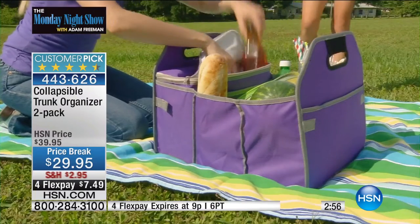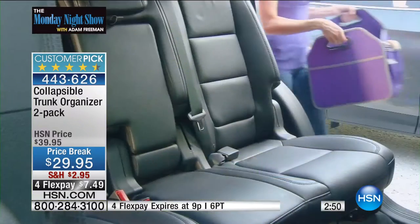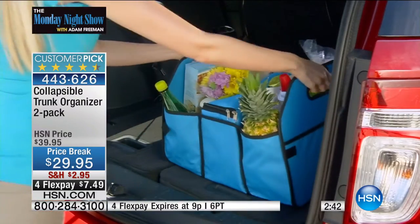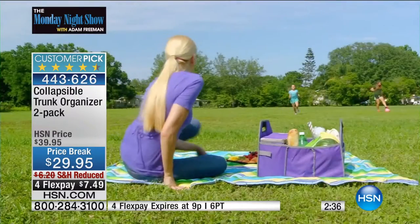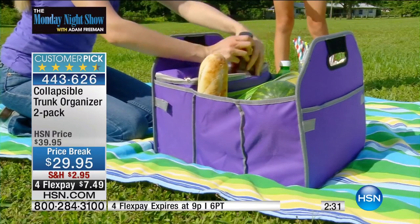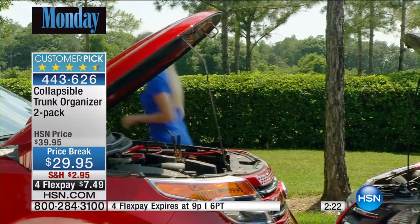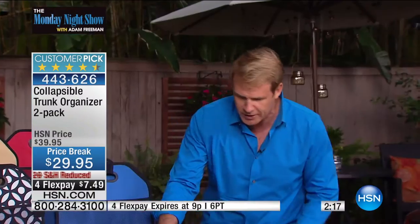Normally we sell one of these for around $24. Our wonderful show host Brett had it as a host pick — two for $29. That's what this is tonight with four flex pay as well, so don't think it's one — you get two. You put your groceries in the back and they are all organized. The baguette stays fresh, you're not bruising the fruit, not breaking eggs, not having wine bottles crash into each other.